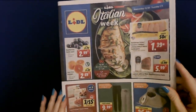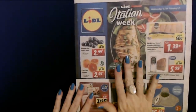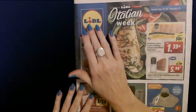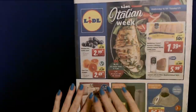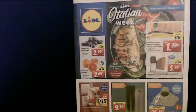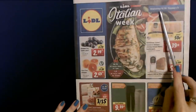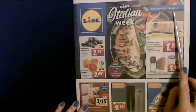And then finally we have Lidl. So many people tried to correct my pronunciation of the name of the store — I did confirm with the store that it is pronounced Lidl in the USA. I am not saying it wrong. It looks like it's going to be Italian Week. These prices are effective Wednesday December 30th through Tuesday January 5th.